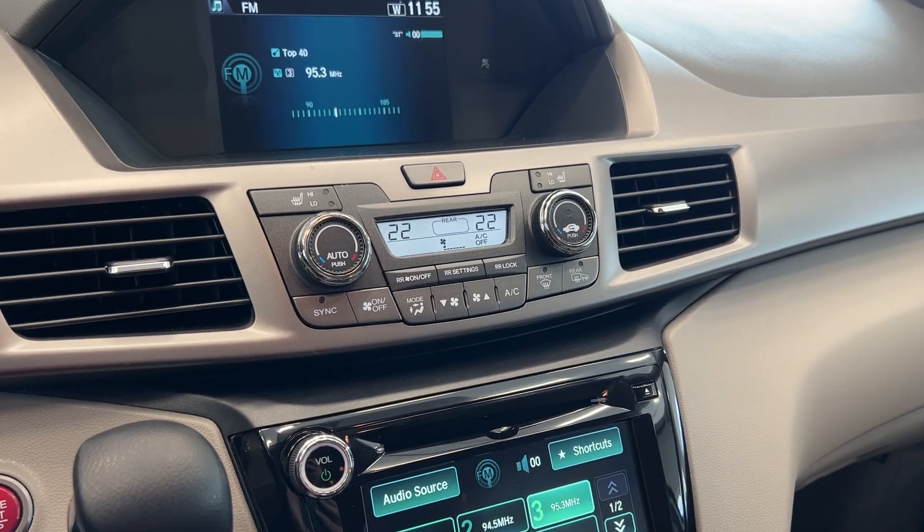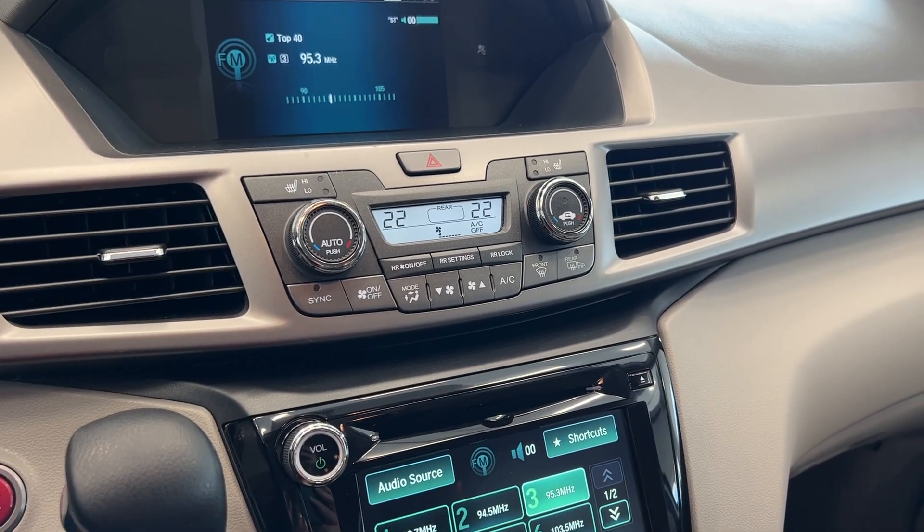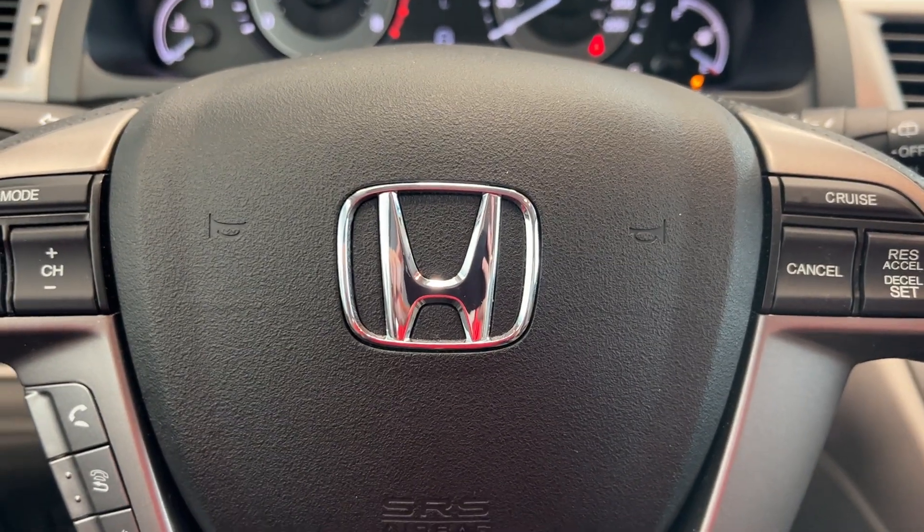Dual climate control in the front and rear climate control, these front seats are heated as well, and then your audio unit. Come on down guys, check it out today at Destination Honda Burnaby.